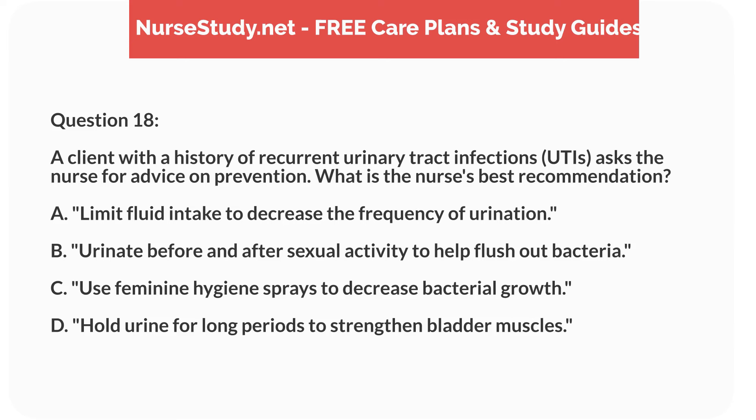Question 18. A client with a history of recurrent urinary tract infections, UTIs, asks the nurse for advice on prevention. What is the nurse's best recommendation? A. Limit fluid intake to decrease the frequency of urination. B. Urinate before and after sexual activity to help flush out bacteria. C. Use feminine hygiene sprays to decrease bacterial growth. D. Hold urine for long periods to strengthen bladder muscles.